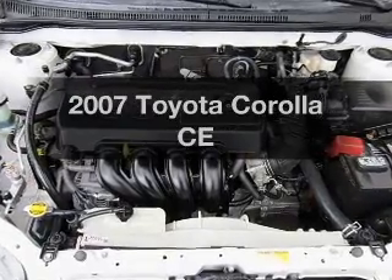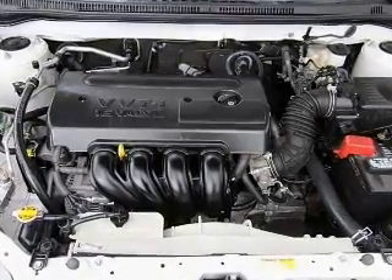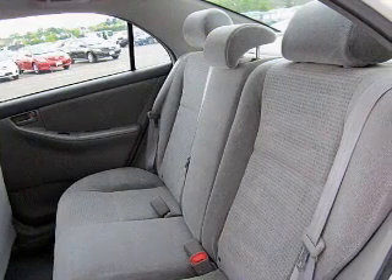Check out this 2007 Toyota Corolla. Everything you need under one roof with this great vehicle.